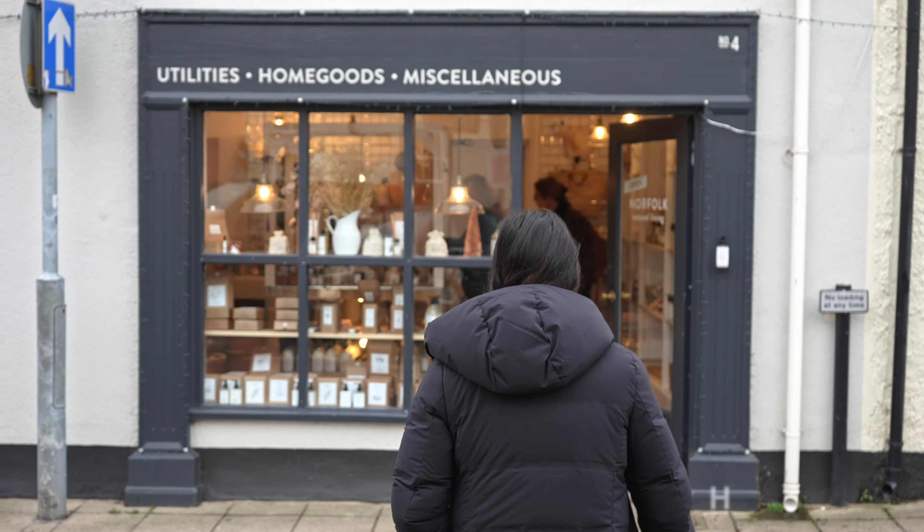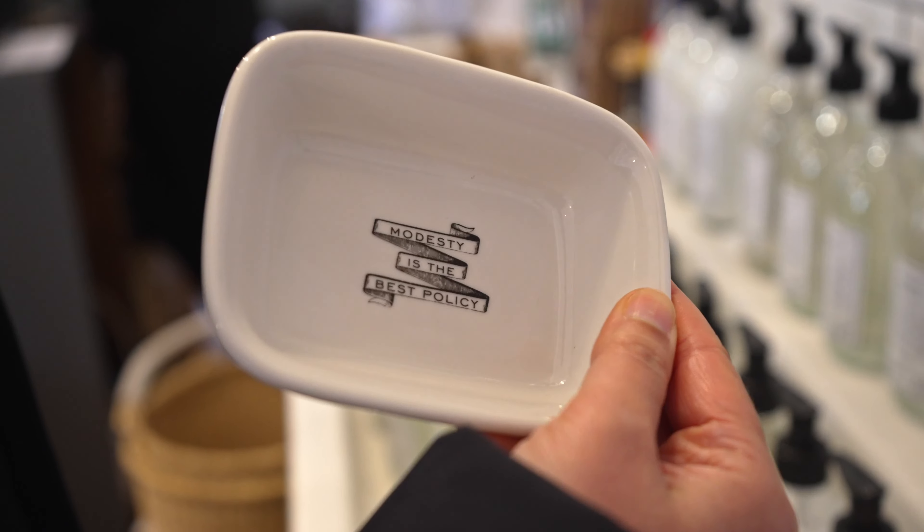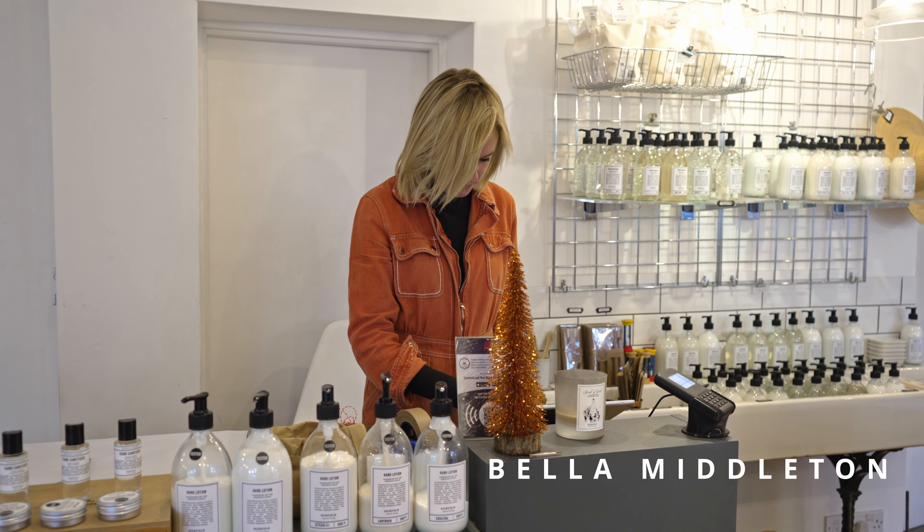Across the street from Make Holt is a group of three stores collectively called Norfolk Natural Living. We had reached out to Bella, the founder of the brand, to tell us more about their sustainable and locally made products.